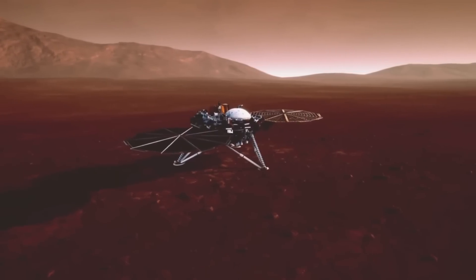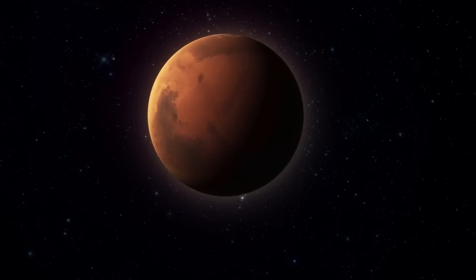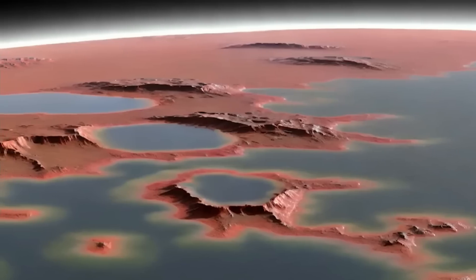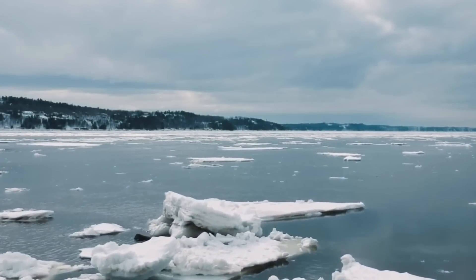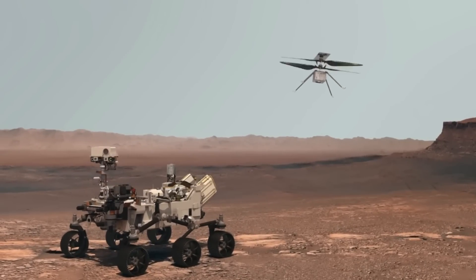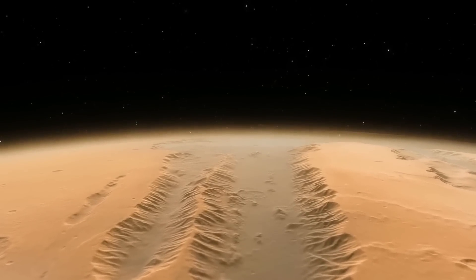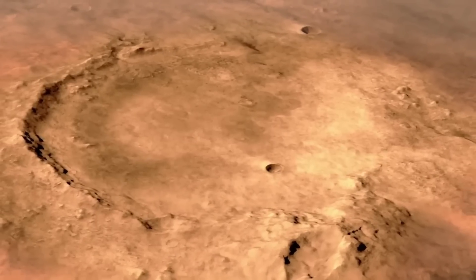Mars has long been a target for scientific exploration, primarily because it's one of the few planets where we can find direct evidence of water and organic material — key ingredients for life. Over the years, missions like NASA's Curiosity and Perseverance rovers have uncovered signs that Mars might have once been habitable. These signs, however, are just the beginning.